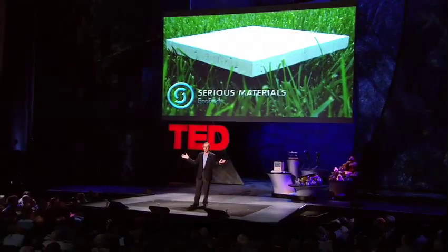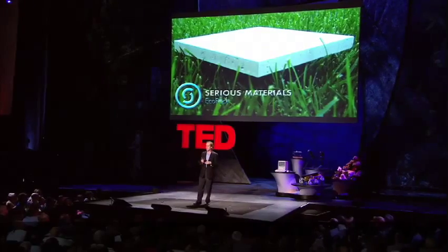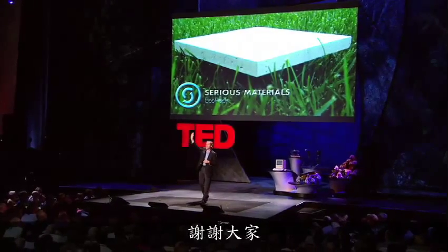Last but not least — Bill Gates, I know you invented windows. What do you see, maybe next year, what kind of windows we've invented? Thank you so much.